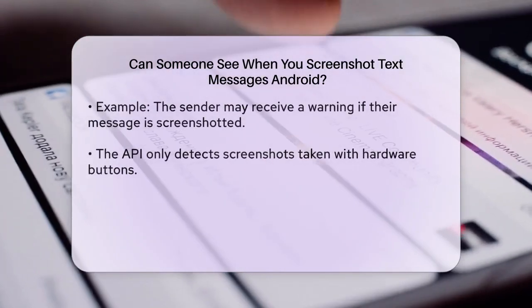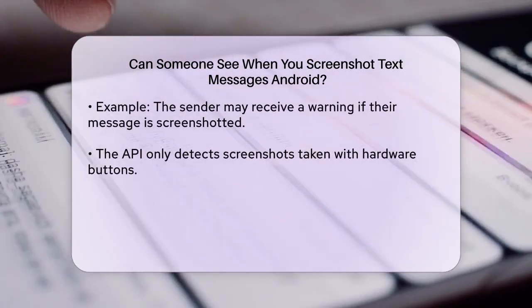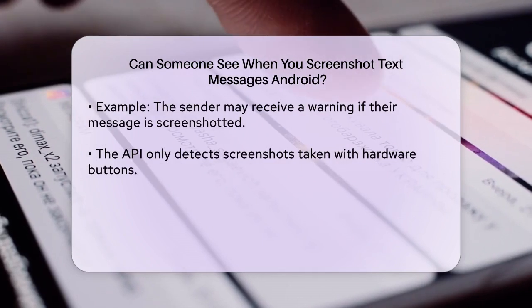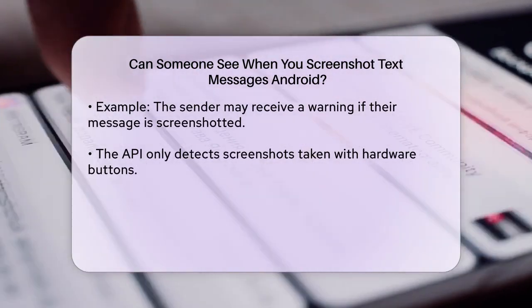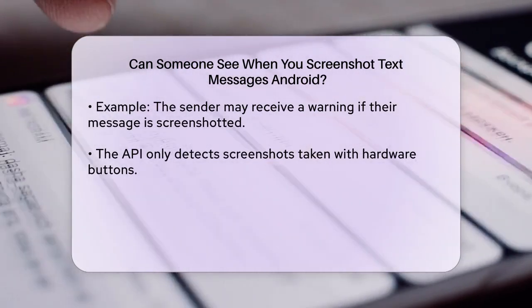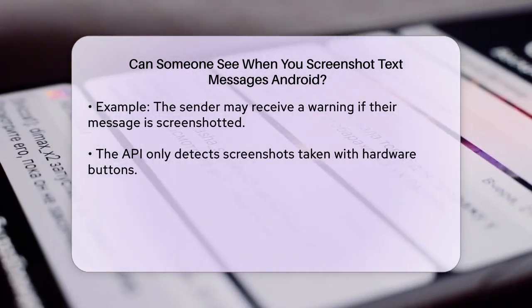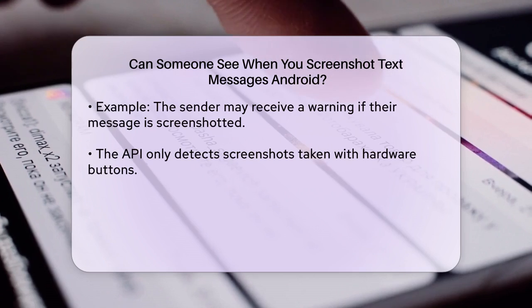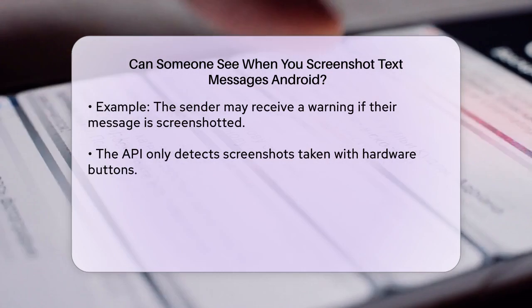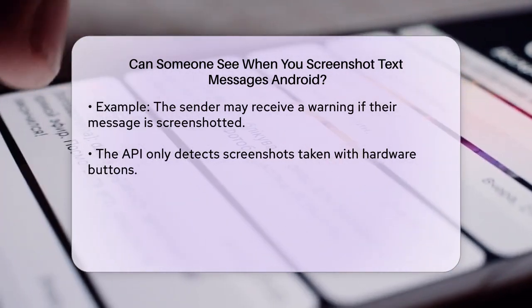For example, if you take a screenshot of a message in an app that has this feature enabled, the app can notify the sender that you've captured the screen. However, there are some limitations to this feature. The API only detects screenshots taken using the hardware buttons and does not detect screenshots taken via other methods, such as using ADB, Android Debug Bridge, or within instrumentation tests.